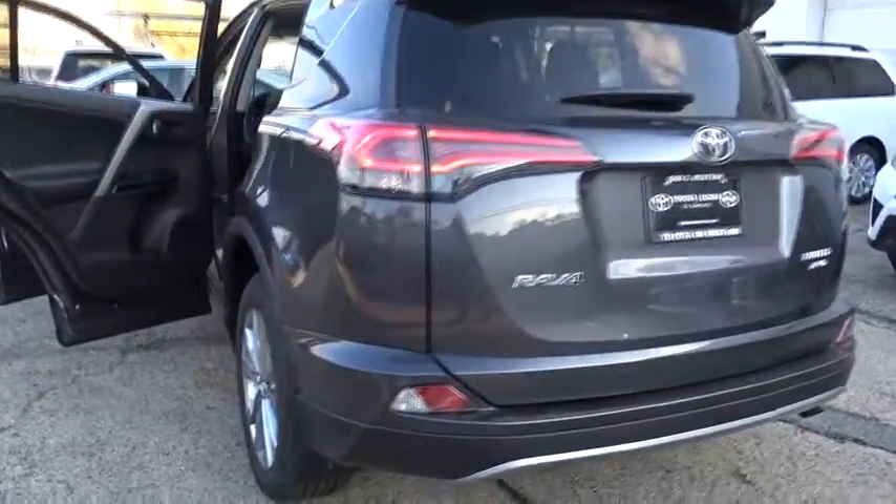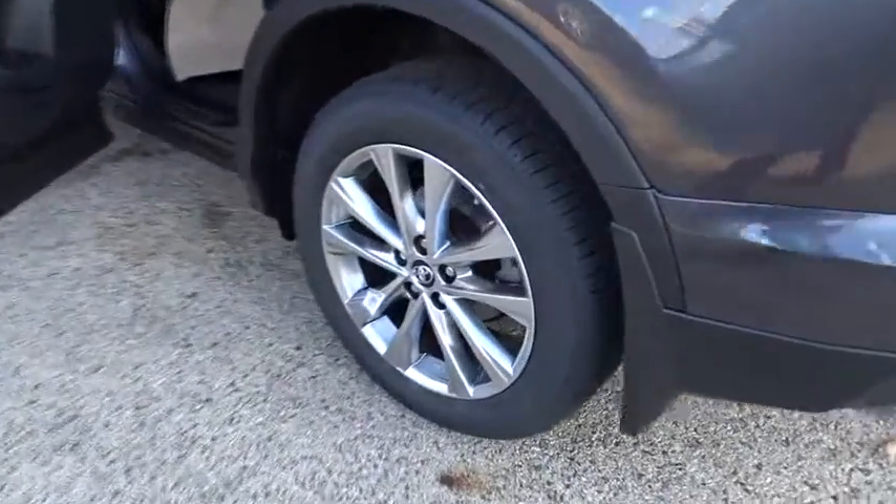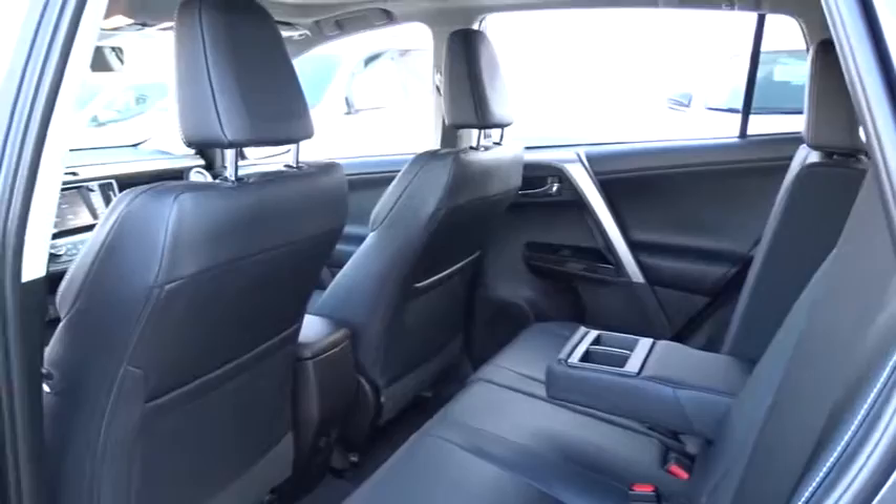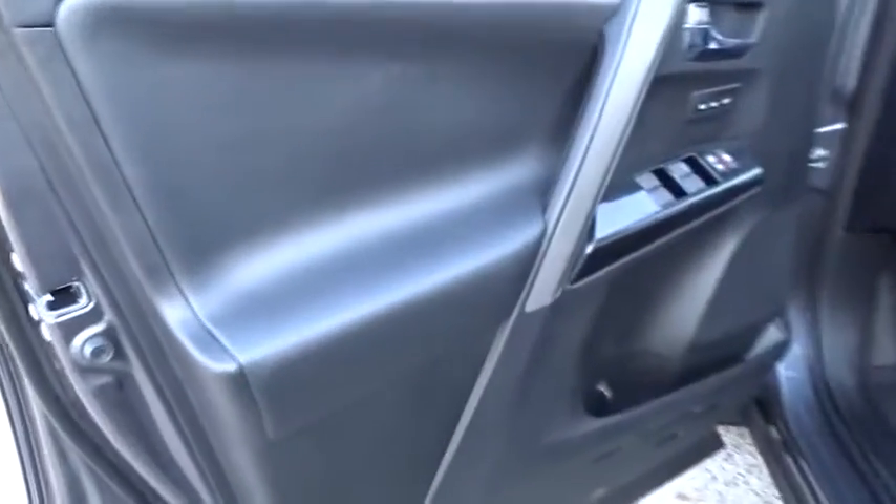Adjustable steering wheel, power steering, keyless start, auto-dimming rear-view mirror, cruise control, four-wheel disc brakes. This beauty is sure to make you the talk of the neighborhood, so call or drop in for a test drive today.